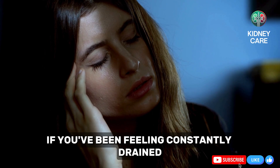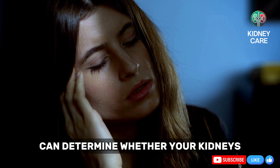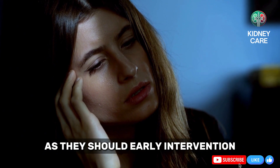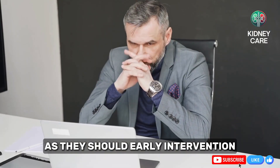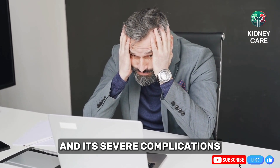If you've been feeling constantly drained, a kidney function test can determine whether your kidneys are struggling to filter waste as they should. Early intervention is key to avoiding chronic kidney disease and its severe complications.